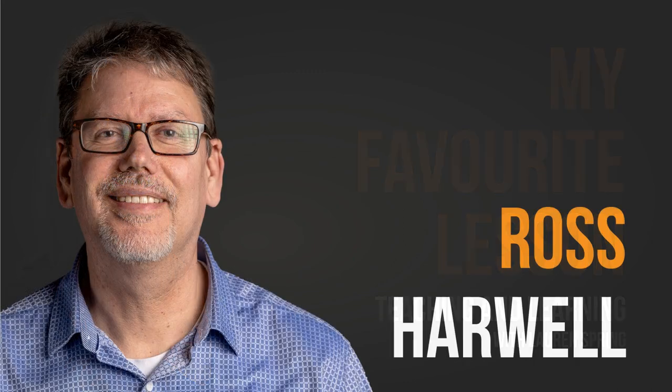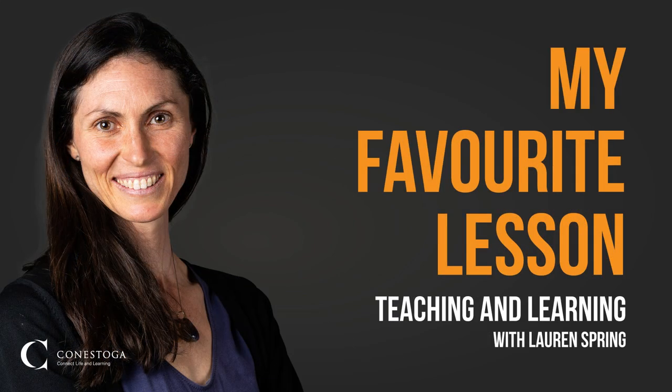I teach in the Hearing Instrument Specialist program, which is part of Health Sciences. I've been at Conestoga for almost ten years — nine years full time. Before that, I'm an audiologist, and I had a practice of my own in Toronto for about five or six years. Before that I was working for a big hearing aid manufacturer. What we do is help people with hearing loss and fit hearing aids primarily. I was doing that clinically for a long time and then decided I wanted to try something different.